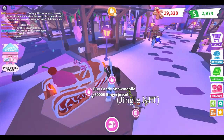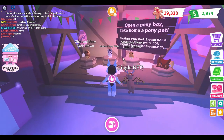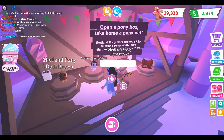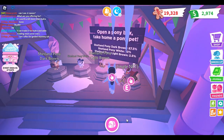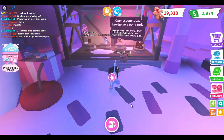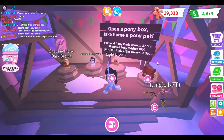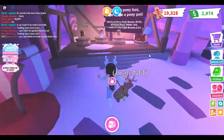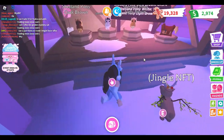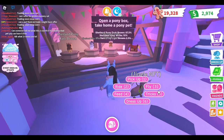First of all, they added a new vehicle which is the candy snowmobile, which looks really cool. And then we also have the pony box, which basically has three different variants. It's kind of similar to other boxes that come from Adopt Me updates. It costs 14,000 gingerbread. I'll probably be farming later, but I would recommend checking out the update because I think it looks so cool.